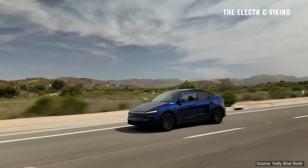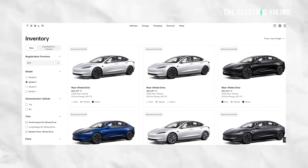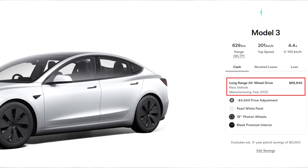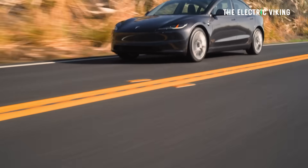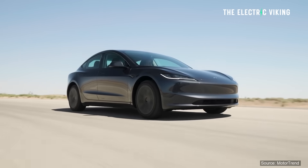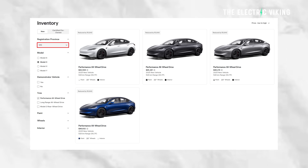Before I get to the Model Y changes, I've just been looking on Tesla's website in Australia for the Model 3 inventory stock. On a brand new car you can get up to a $4,500 discount — that's an amazingly good deal. $65,000 for a Tesla Model 3 long-range all-wheel drive with 630 kilometers of WLTP range and a lot of power. I haven't seen prices like this for a long time. There are also discounts on inventory stock for the performance all-wheel drive of around $4,000, and that's in most states around Australia.